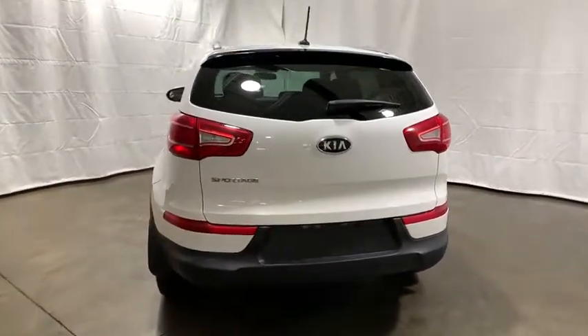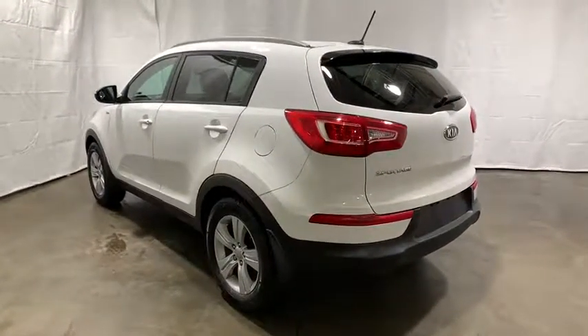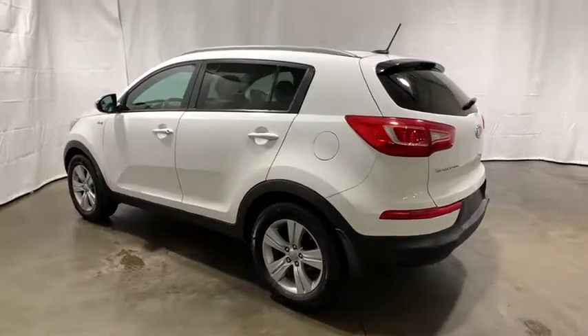Tachometer, overhead console, remote keyless entry, panic alarm, brake assist, rear window wiper, driver vanity mirror. Come take a test drive today.